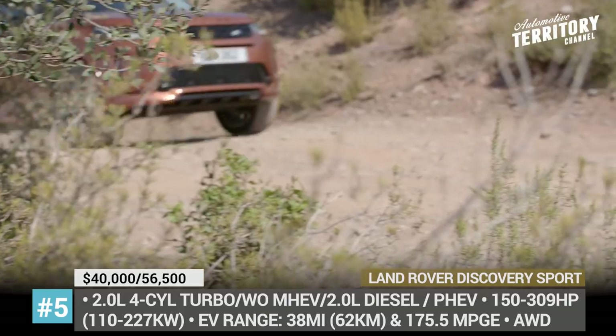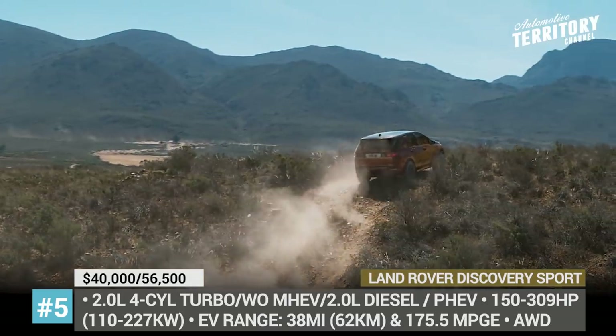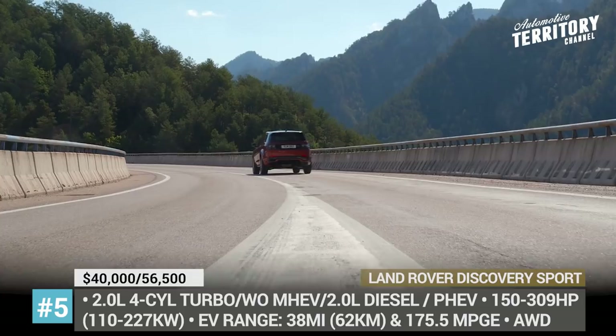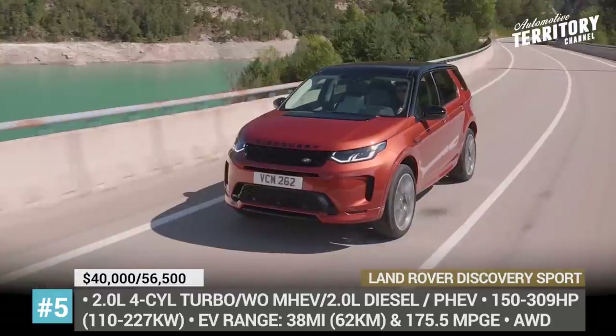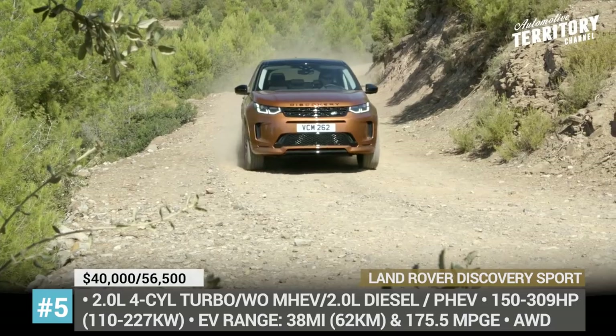From the outside, the updated Discovery Sport looks more refined, featuring a revised grille and LED lighting. Its cabin gets a new sustainable upholstery option, a 10-inch Touch Pro infotainment, and a virtual rearview mirror. The model accommodates from 5 to 7 passengers, with the second row of seats featuring a 40-20-40 folding setup.